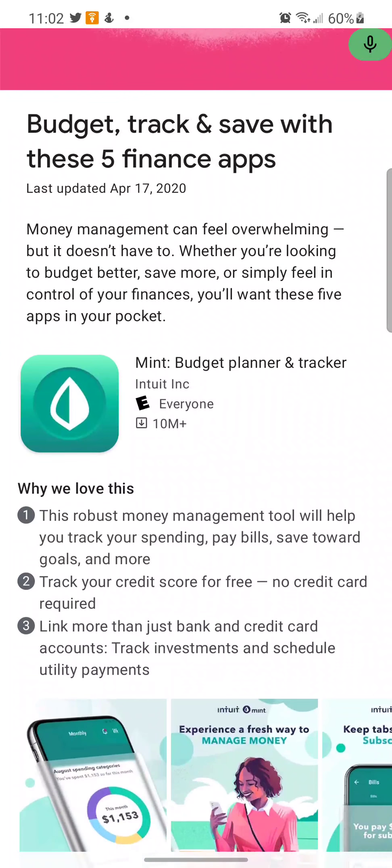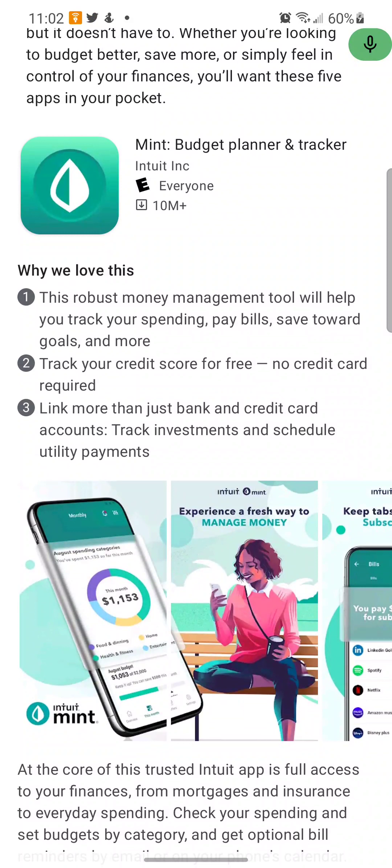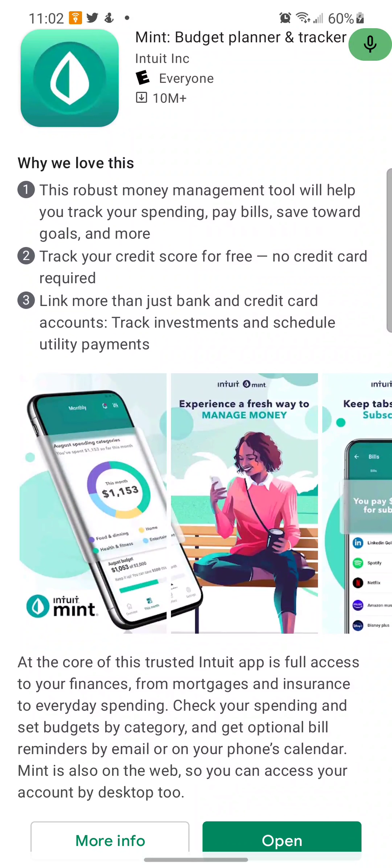I have some experience — I'm using Mint for budget planning and tracking. I definitely recommend using Mint, it's 100% free to use. You connect all your accounts to it and it'll tell you your net worth, tell you what balances are low, how much you spend for the month and week, and all that stuff.